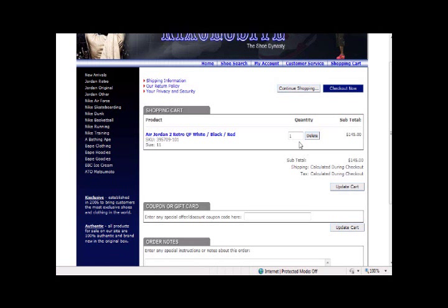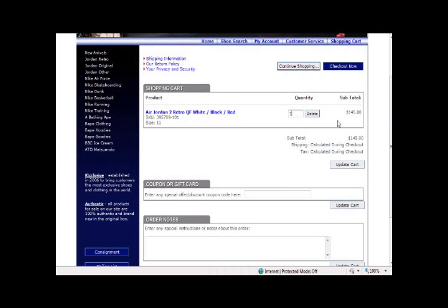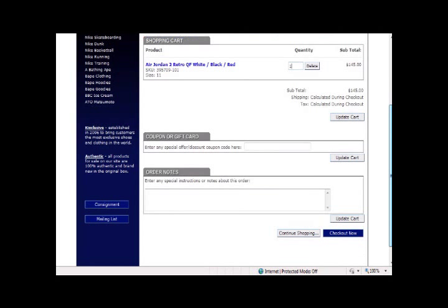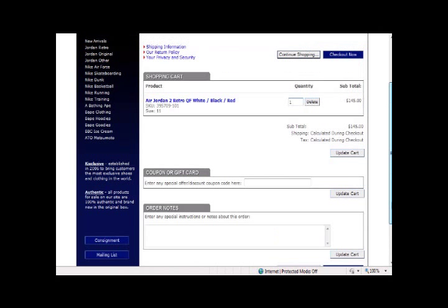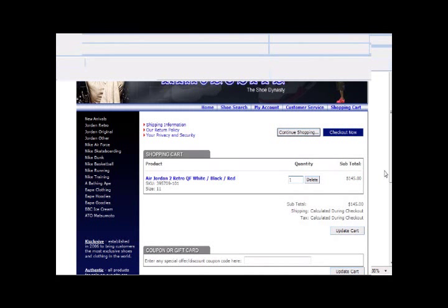You can update your cart by adding a different quantity. You can delete any item you want, and they have a checkout now button or a continue shopping button if you want to go back and buy some more. Okay everybody, that's it.